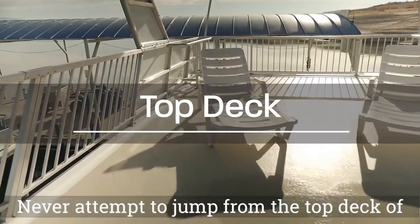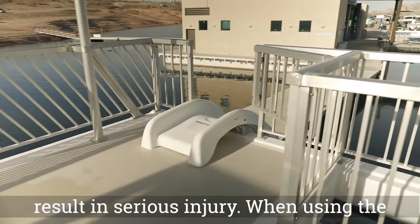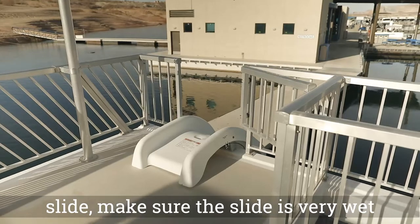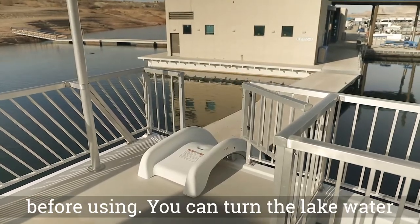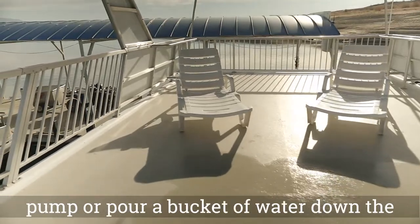Never attempt to jump from the top deck of your houseboat — this unsafe behavior can result in serious injury. When using the slide, make sure the slide is very wet before using. You can turn the lake water pump on and open the valve on the slide pump, or pour a bucket of water down the slide before each use.